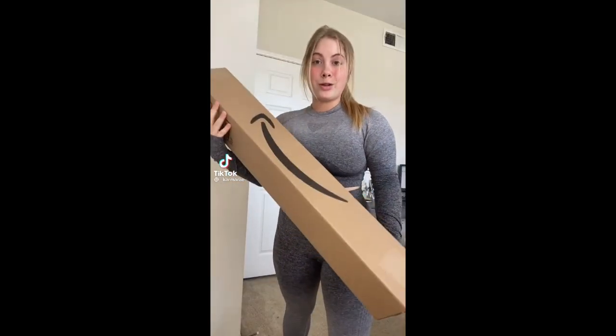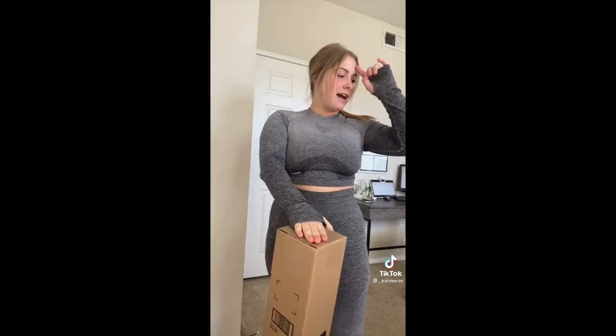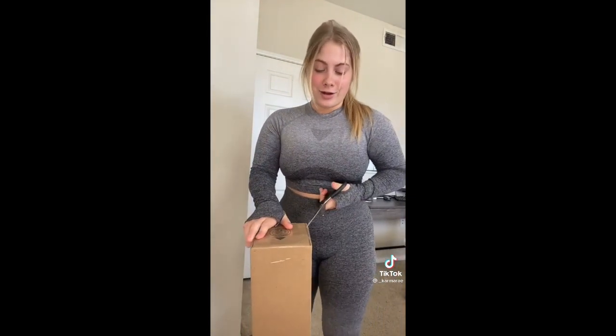So I bought one of those rubber bristle brooms that people have been using to pick up dog hair their regular vacuum can't pick up. I have an Australian Shepherd that sheds a lot, so I know my carpets are gonna be terrible. I'm gonna unbox this and then show you guys how well it works.